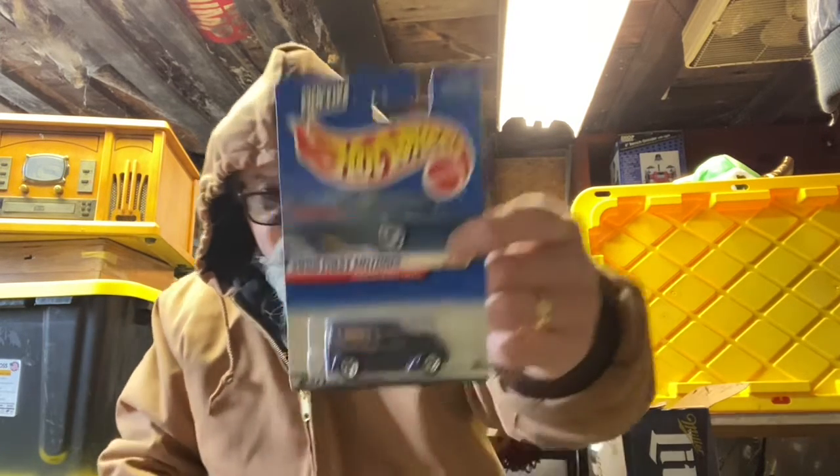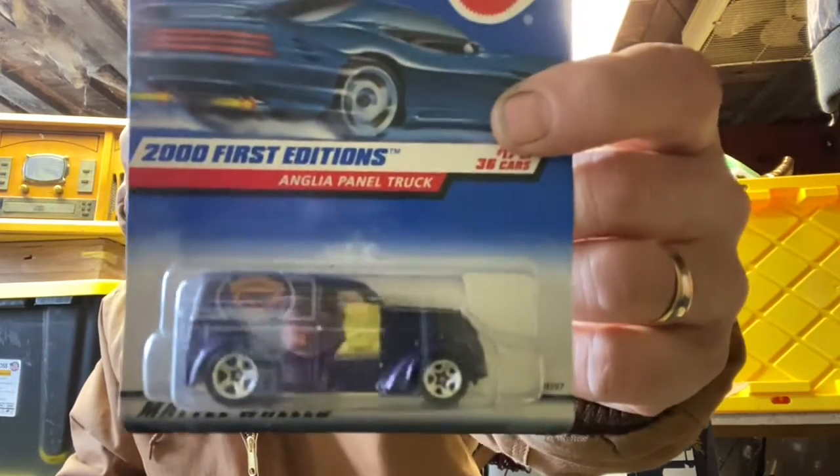And then last but not least, we got another one of these — the Anglia Panel Truck, 2001 first edition. Somebody needs that for their collection — I think there's a couple in there.